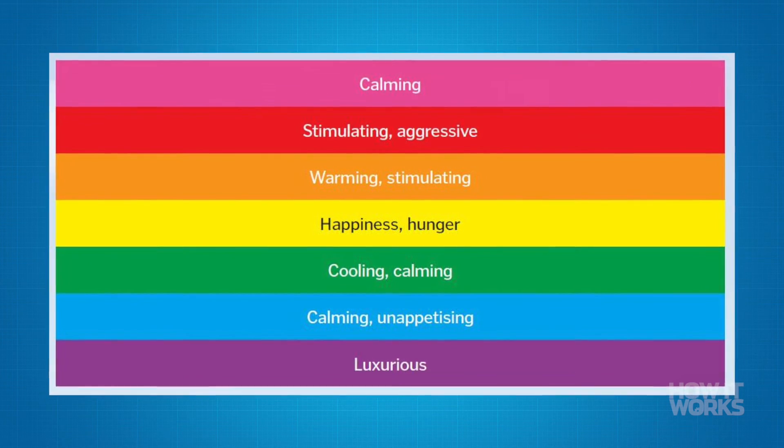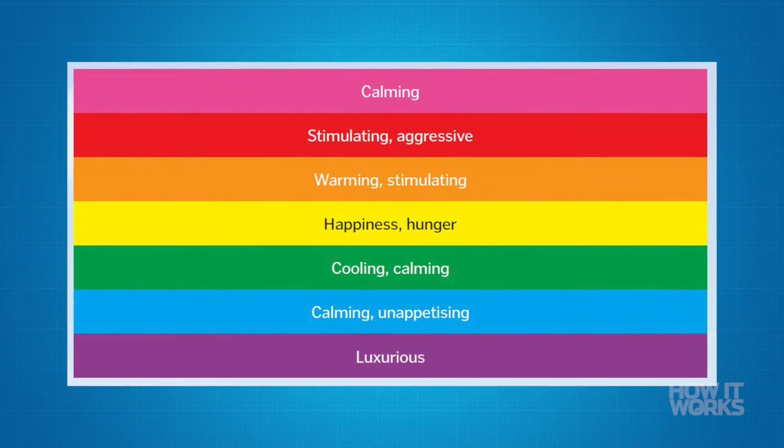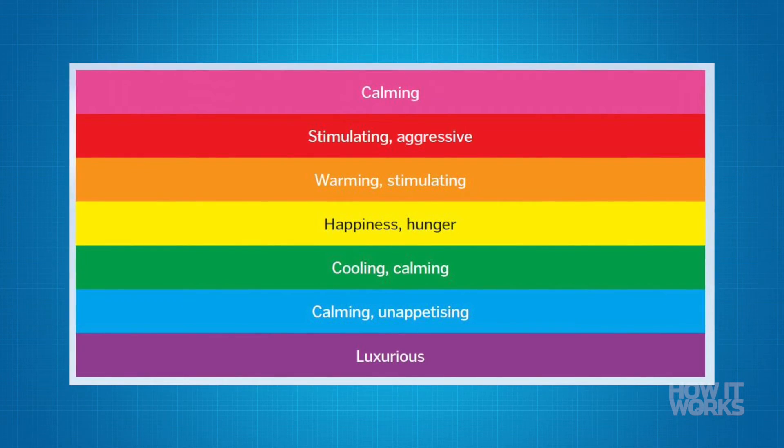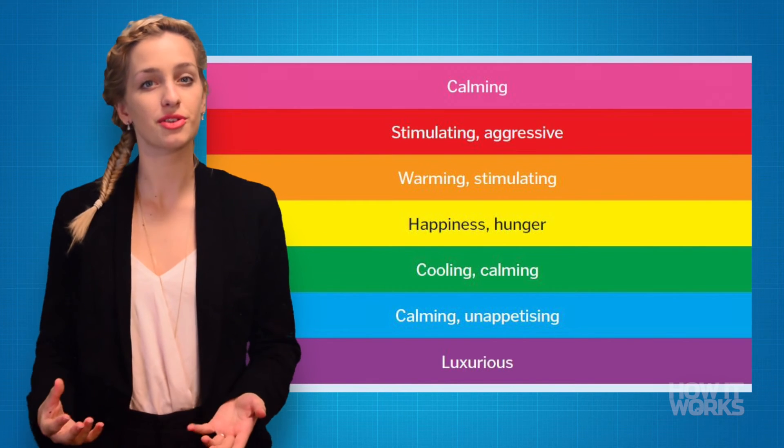However, colors can also have a physical effect on the human body, as red has often been proven to increase the heart rate, helping to stimulate attention to detail. On the other hand, blue has been found to have a more calming effect, which is good for enhancing creativity. The effects of colors depend greatly on their context, though, as some cultures interpret them in different ways.